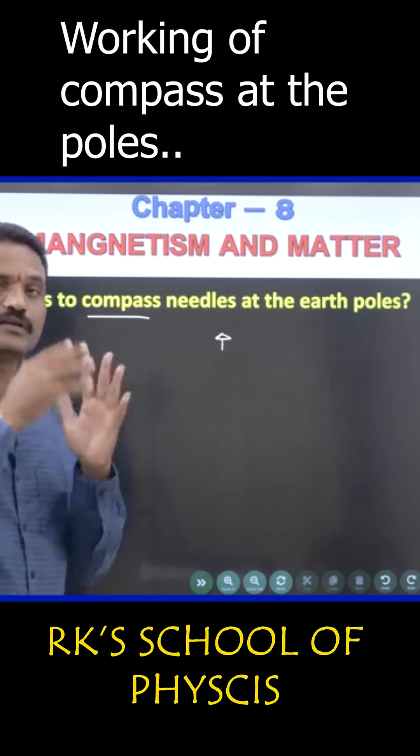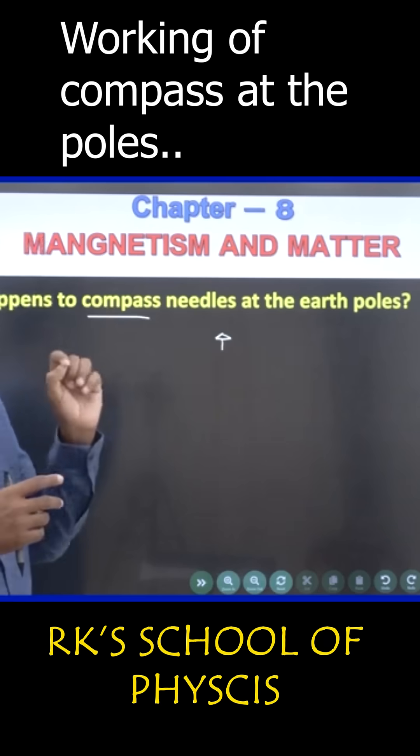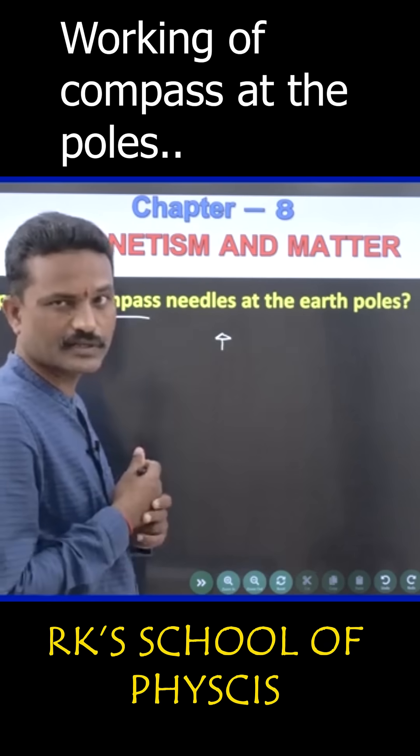If you go to the exact magnetic pole of the earth — to that exact magnetic pole point — it will not show any particular direction.